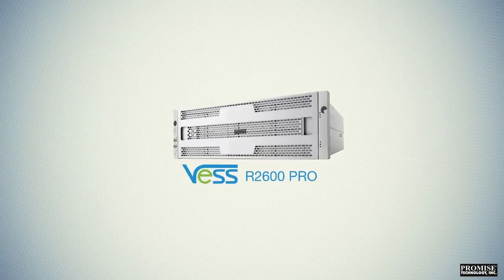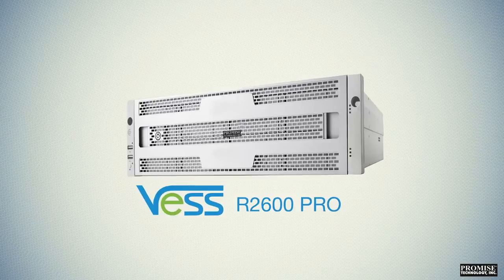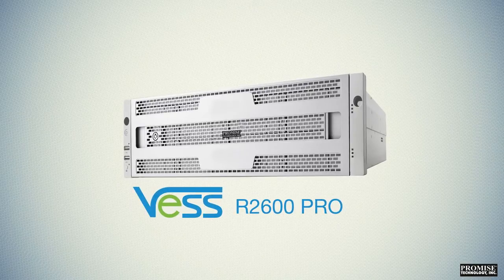So if you're a mid-sized shop looking for a cost-effective rich media solution with expansion capability and flexibility for use in multiple user scenarios, the VESSR 2600 PRO is your perfect fit. The VESSR 2600 PRO: the fast, simple, reliable, and cost-effective solution for rich media NAS storage.